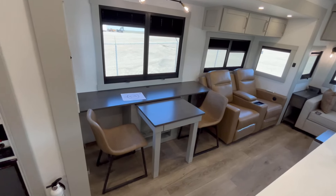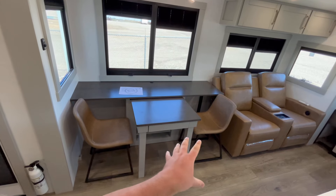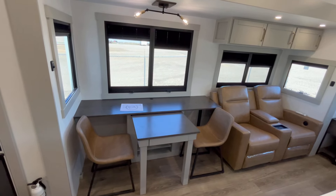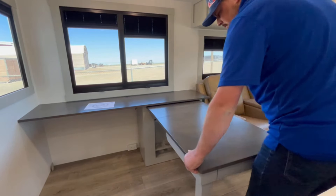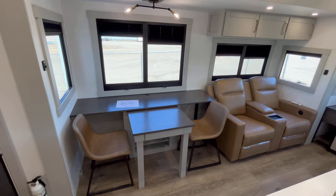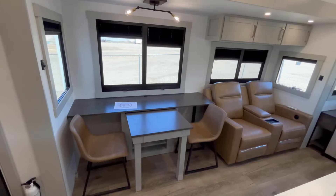Starting off in your slide-out, you have a table for two. This is in dinette mode, and this center section can actually move one way or the other and turn into a desk. As you can see in the video, the desk can move over — or the dinette can move over and turn into a desk — and it can pull out almost all the way to the island, which is pretty cool. So if you're a work camper, this would be a great model for you since you have the big L-shaped desk. You can also extend the dinette almost all the way to the island in the middle too.